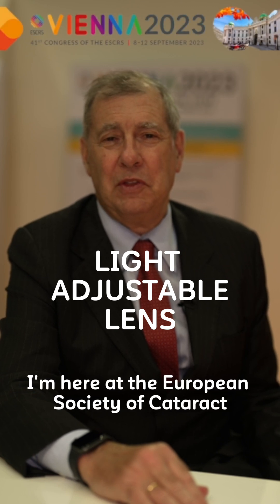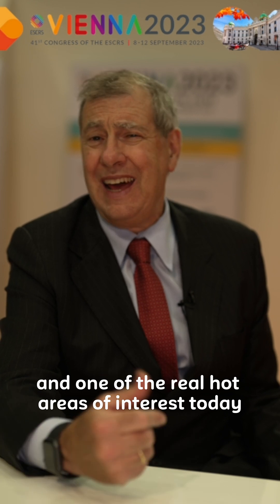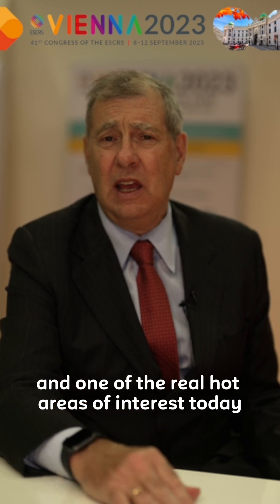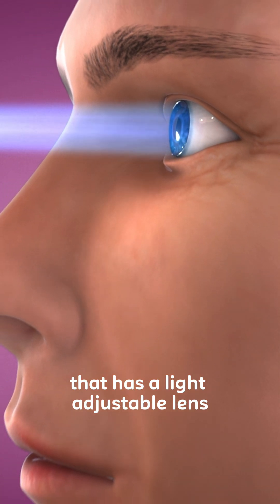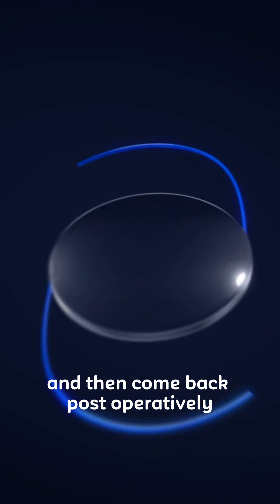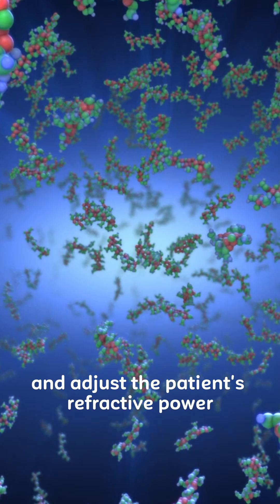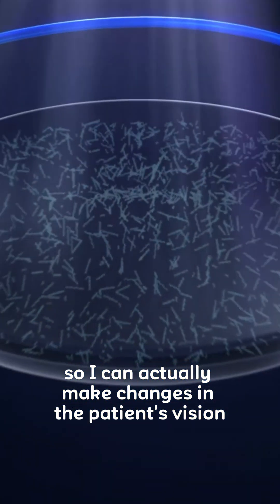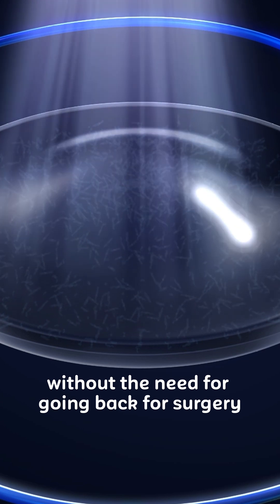Hi, I'm Eric Donnenfeld. I'm here at the European Society of Cataract and Refractive Surgeons. One of the real hot areas of interest today is a company called RxSight that has a light adjustable lens. This is a lens that allows me to do cataract surgery on the patient and then come back post-operatively and adjust the patient's refractive power, so I can actually make changes in the patient's vision without the need for going back for surgery.